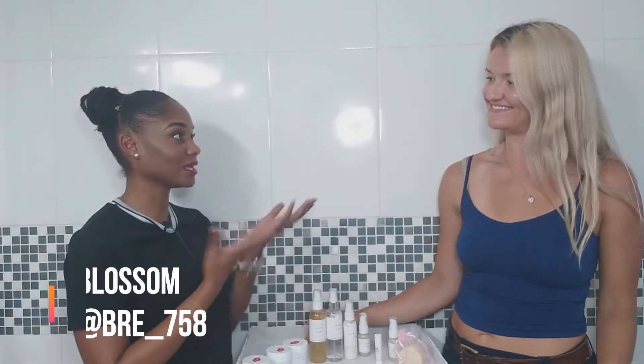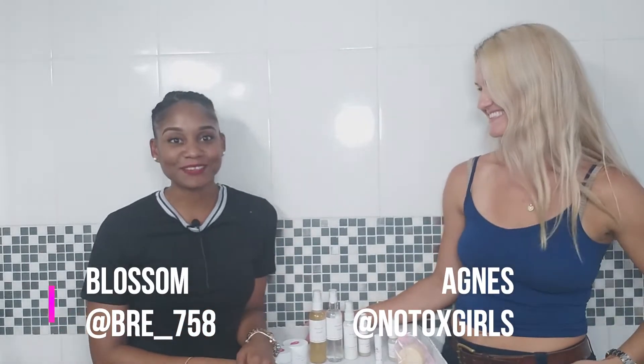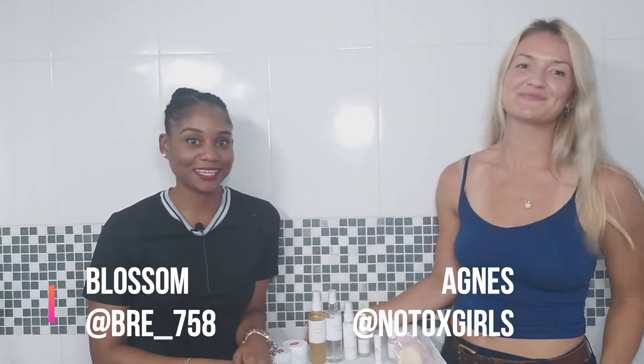Hi guys, welcome to my channel. I'm here with Agnes today, the owner of No Talks Girls. Agnes will be showing us what she has and how we can use it to make our lives better.